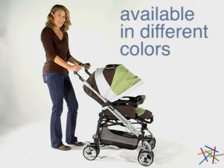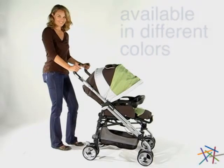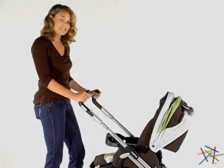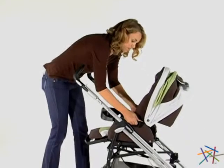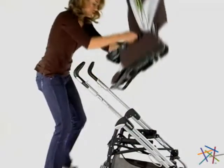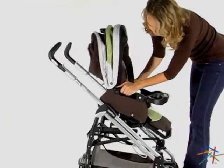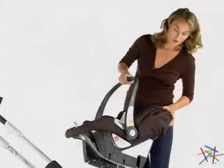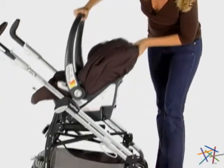Hi, I'm Aspen with Hayneedle and this is the Pleiko Switch Classico Stroller by Peg Perigo. The reason it's called the Switch is because it can easily switch from a carriage to a stroller. Or, you can also attach any Peg Perigo car seat as well.